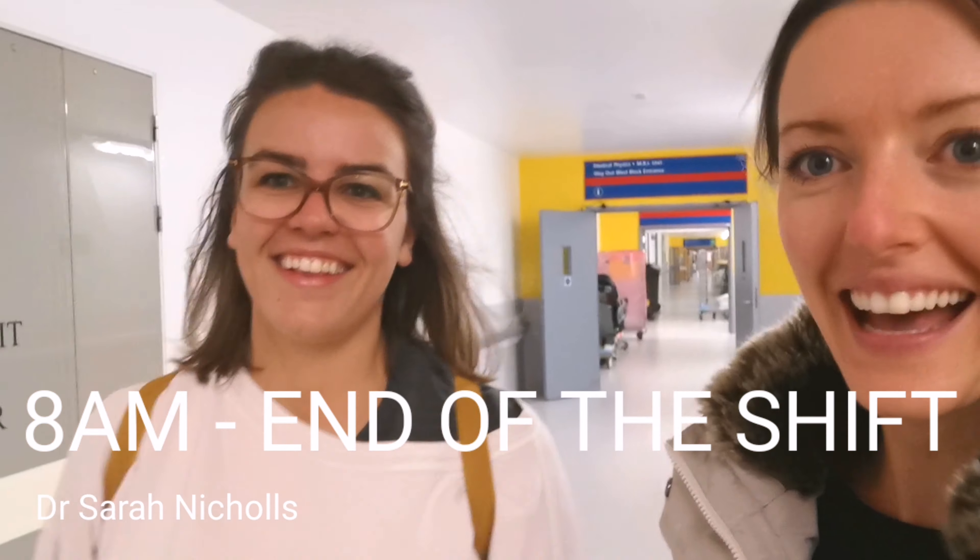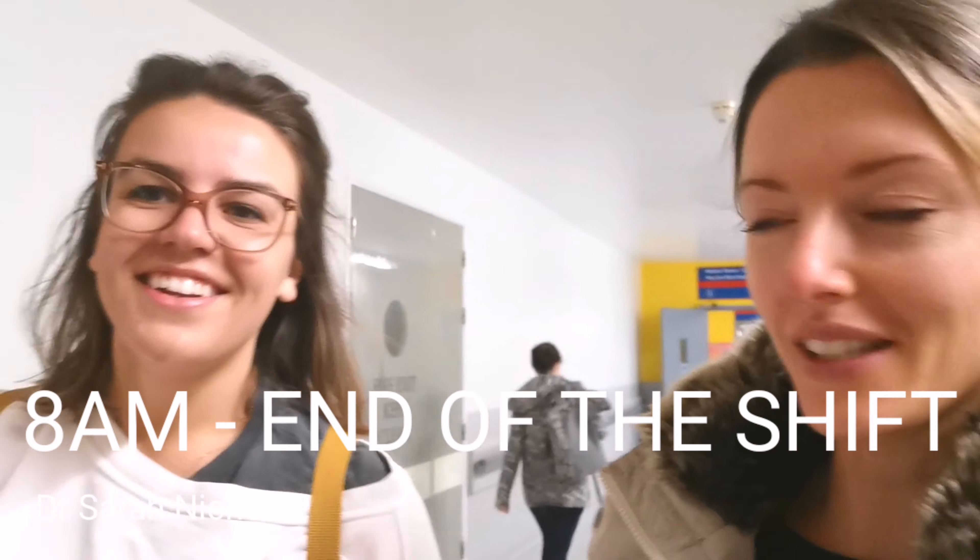At the start of the shift we go to a handover meeting and get told where we're working — for example, covid, non-covid, majors, minors. I'm in the short stay ward tonight. I've got Lydia, my buddy — we worked a shift together tonight. Just finished a very busy shift with some very interesting people. I was on my own in the short stay unit and Lydia came around to see how I was doing and basically saved my life — there was just so much happening.